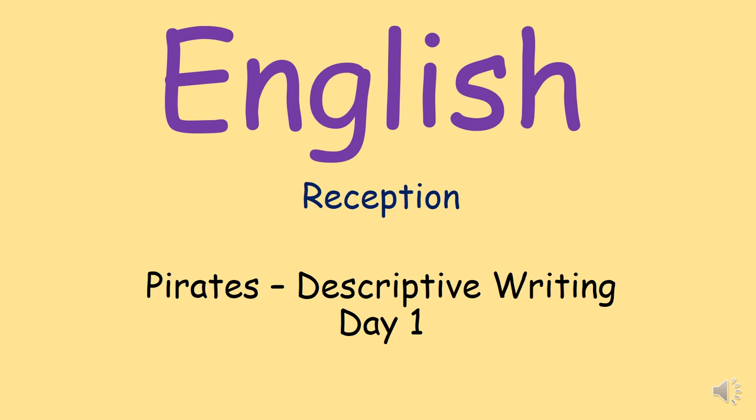Hello apples and cherries and welcome to your English for this week. It is so exciting that this term we are starting a new topic and we are talking about pirates. Can you give me your best? Arrr! Amazing! You're going to be great pirates!